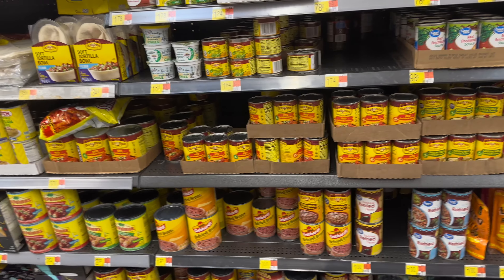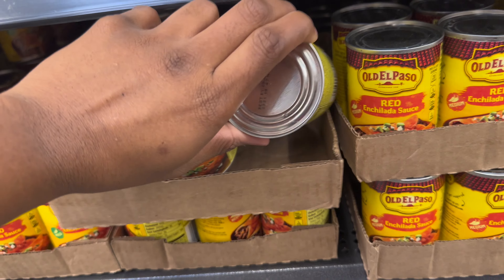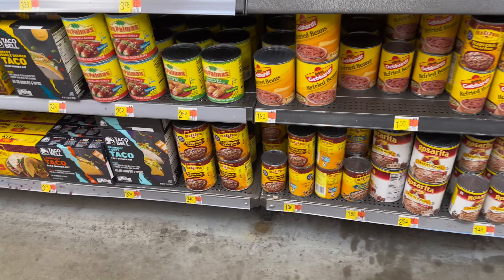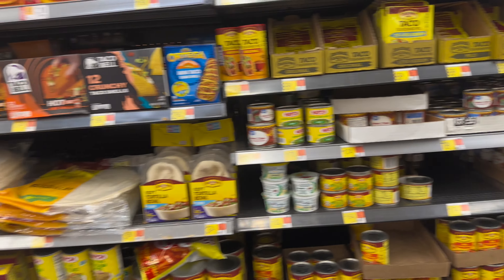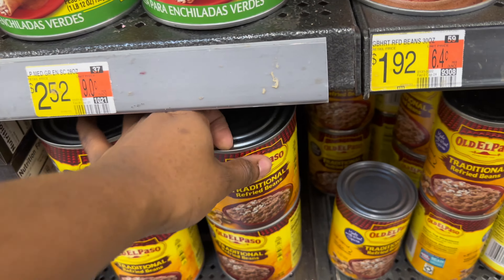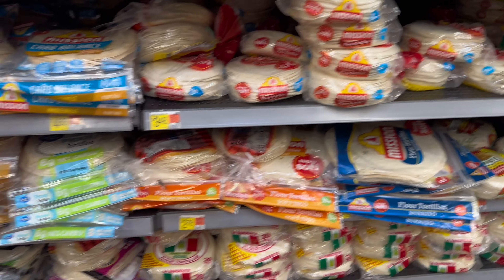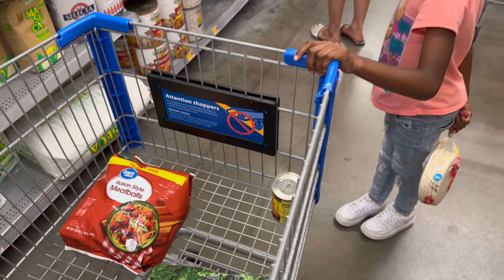We're going to need some refried beans and enchilada sauce — we're right here with it all. We need two cans of mild enchilada sauce. Then we're going to need some refried beans — that one is $3.48. One big one should be enough for everybody. Now we're going to need some tortillas. I'm going to get flour tortillas. What y'all think I'm making? Because we got tortillas, enchilada sauce, and refried beans — let me know.